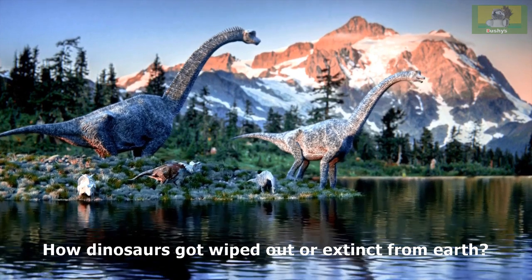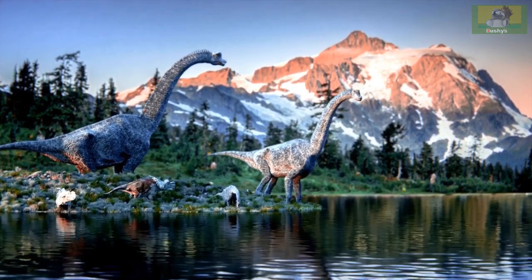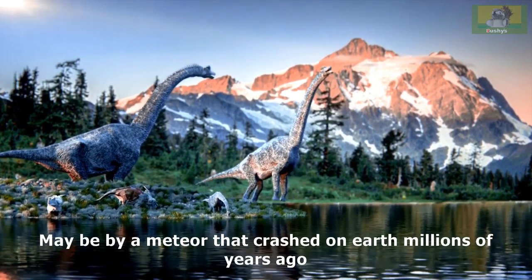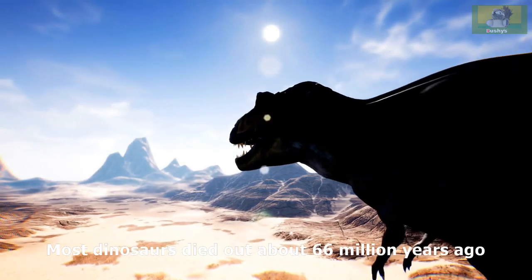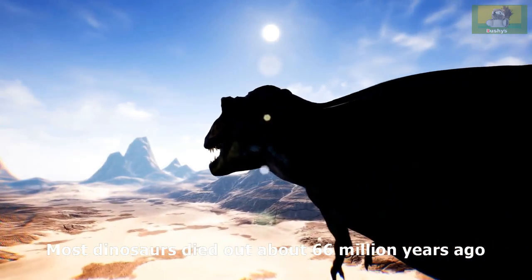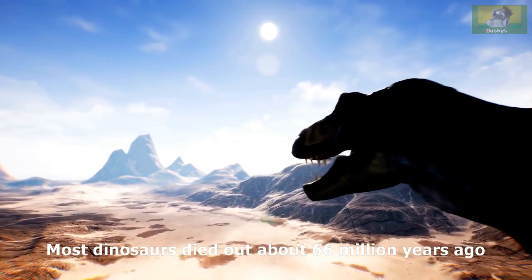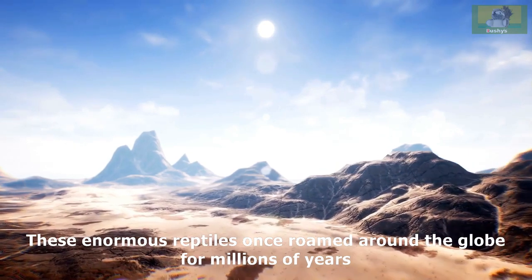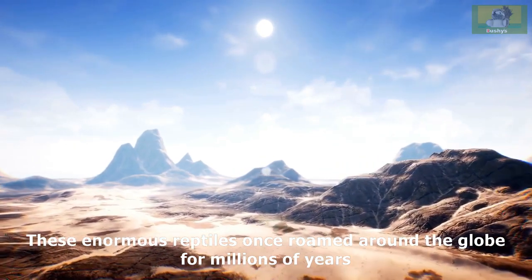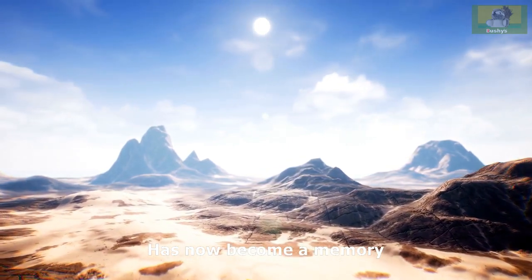How dinosaurs got wiped out or went extinct from Earth may be due to a meteor that crashed on Earth millions of years ago. Most dinosaurs died out about 66 million years ago. These enormous reptiles once roamed around the globe for millions of years and have now become a memory.